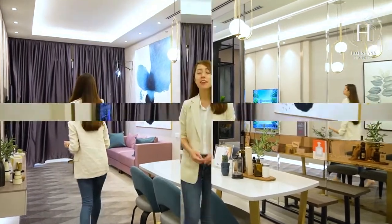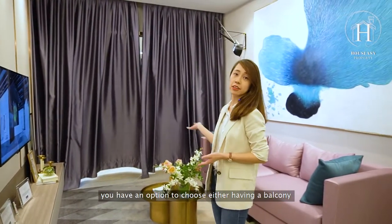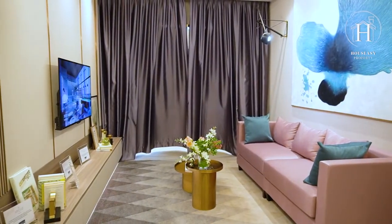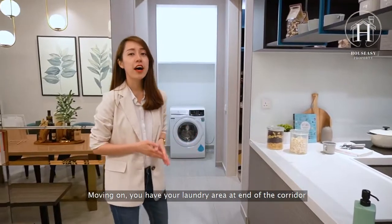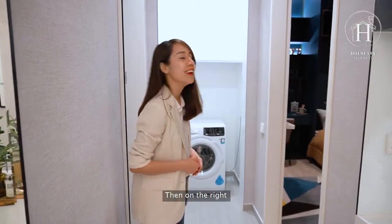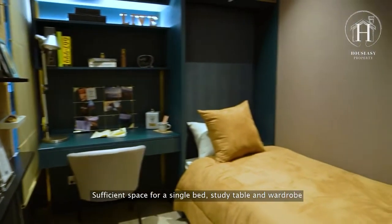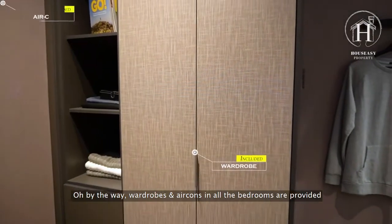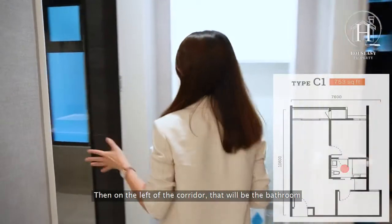In the living space, you have the option to choose either a balcony or, like this unit, without a balcony. Moving on, you have your laundry area at the end of the corridor, equipped with a washer and dryer. On the right is the first bedroom — sufficient space for a single bed, study table, and wardrobe. By the way, wardrobes and aircons in all bedrooms are provided. On the left of the corridor is the bathroom.